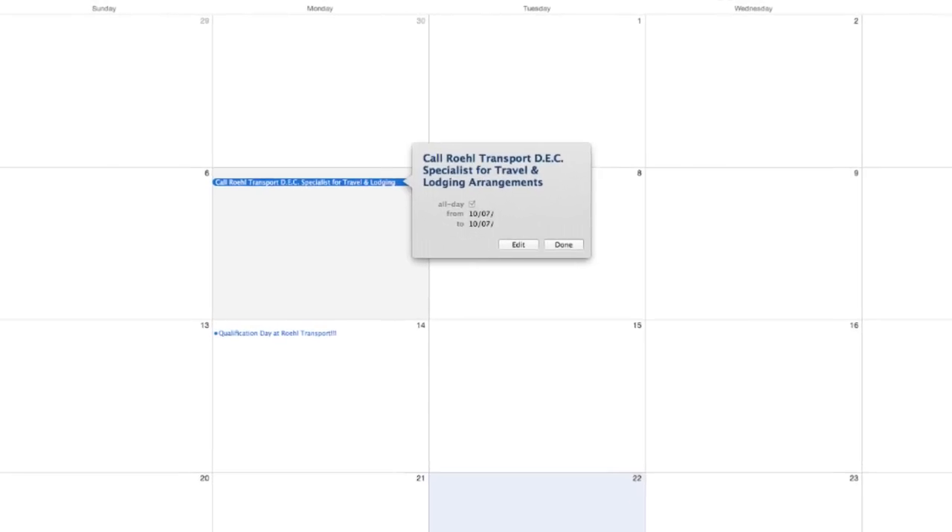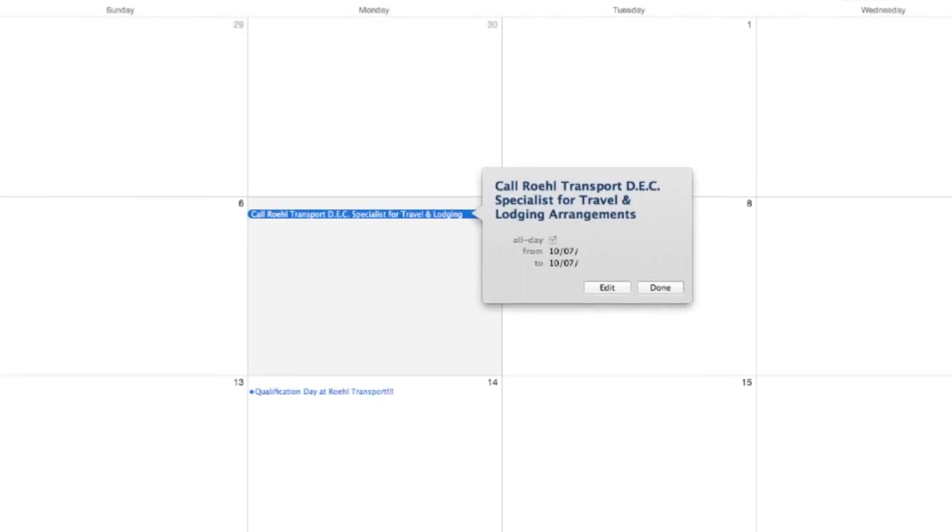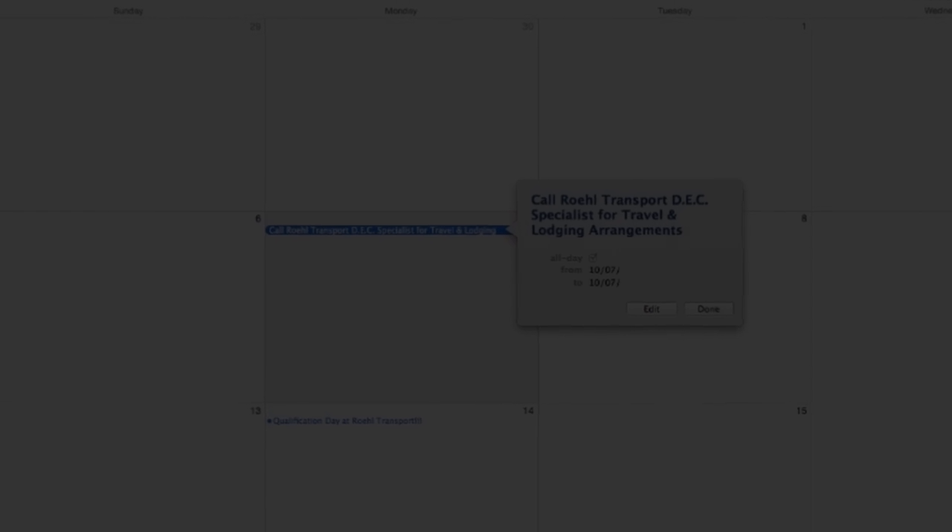First, please call your driver employment specialist the Monday before your qualification day to discuss your travel and lodging arrangements. Any good trip plan requires some thought and attention to the details.